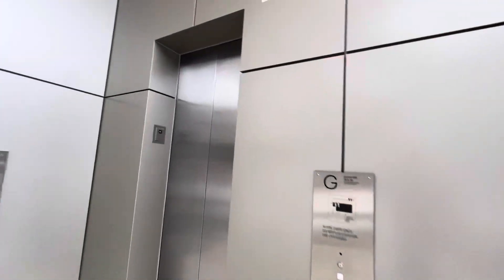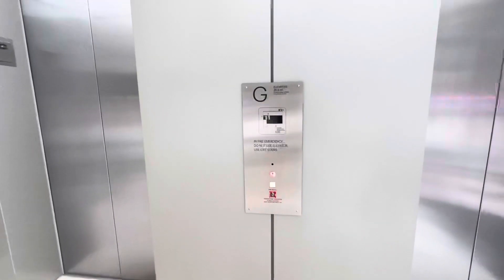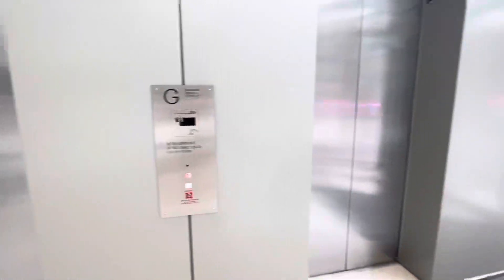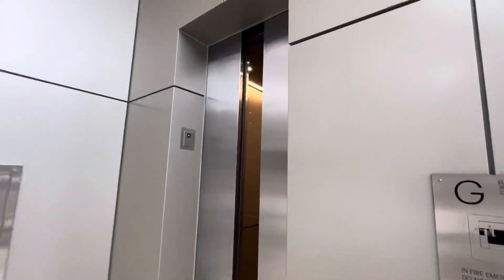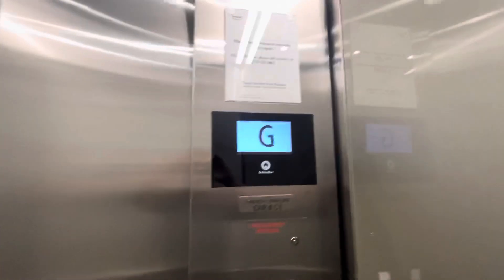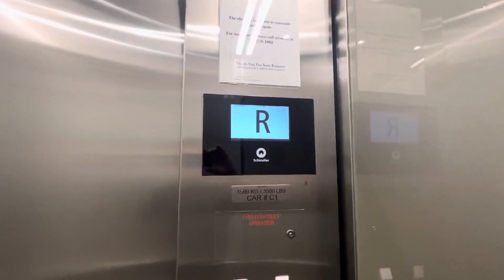These are the elevators in some random building I walked into in downtown Houston — Brookfield. Up here's one. These might just be the parking levels. These are like a newer model Schindler that I've never seen before.